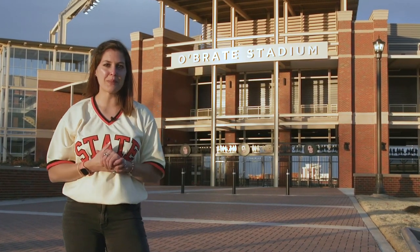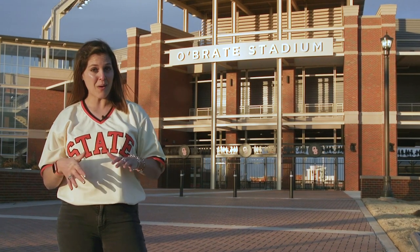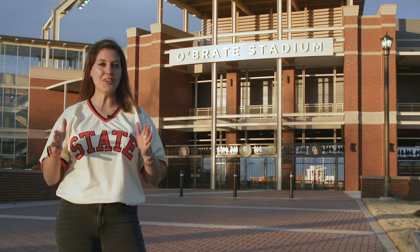Over the last 40 years, plenty of history has been made in Allie P. Reynolds Stadium. But now, Oklahoma State baseball and that rich tradition are getting a new home.